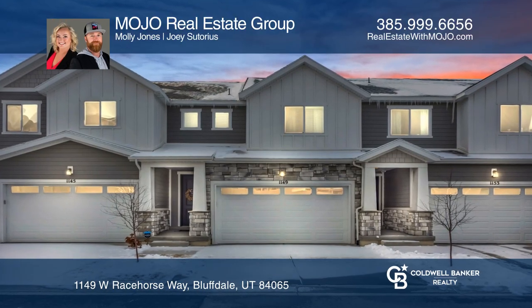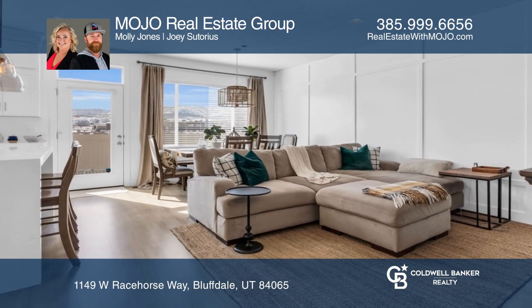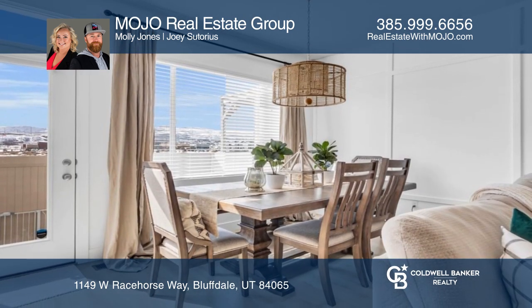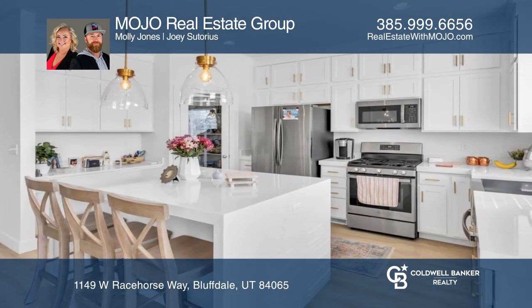Admire the gorgeous designer finishes in this stunning Bluffdale townhome. It features an amazing aesthetic with a wide quartz kitchen, upgraded molding, custom mudroom space, upgraded lighting, and gold touches.